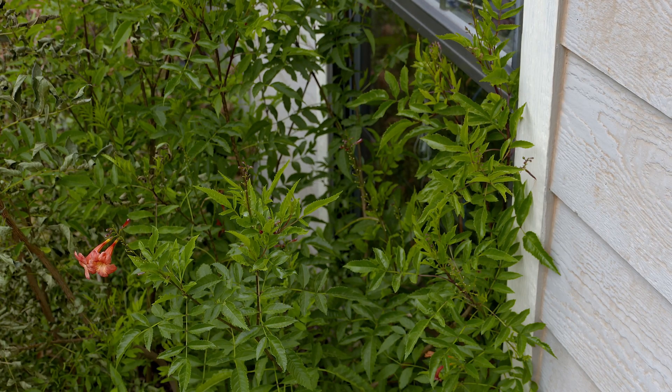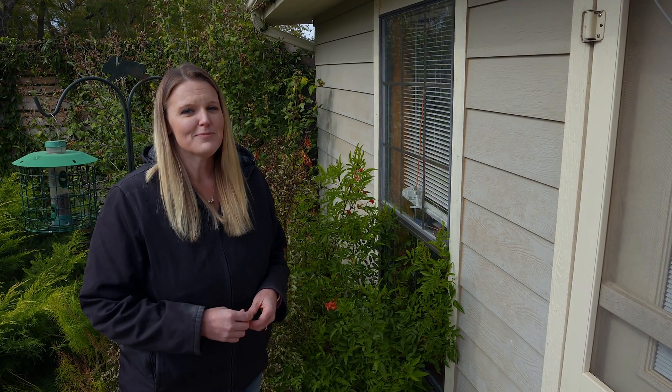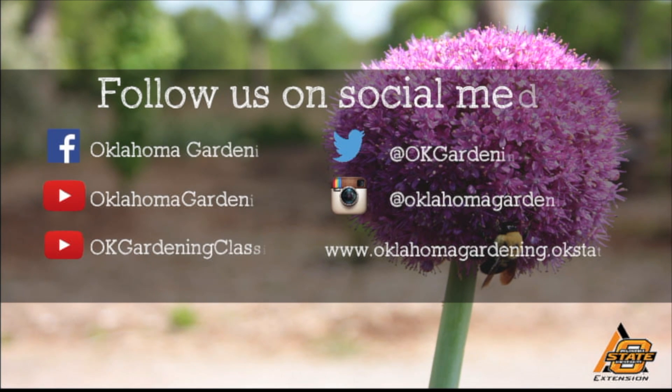This just shows you how just a few feet can make a microclimate and allow you as a gardener to push the envelope a little bit in your plant choices. We hope you enjoyed this video. It's part of our Oklahoma Gardening YouTube channel. You can also find more videos on our OK Gardening Classics YouTube channel, and join us on social media for great gardening tips, photos, and discussion.